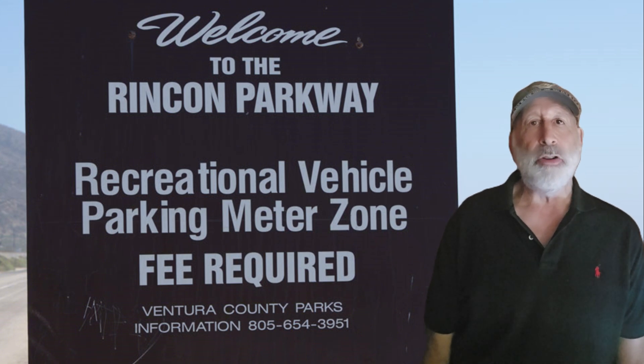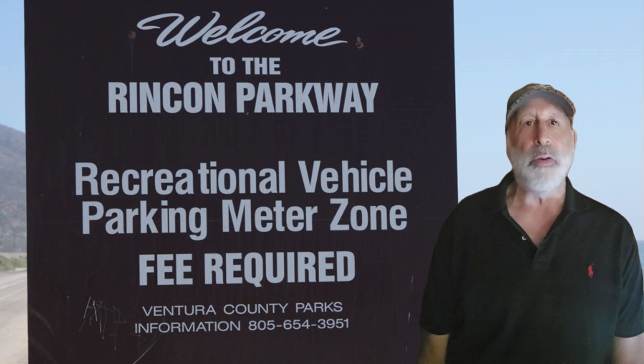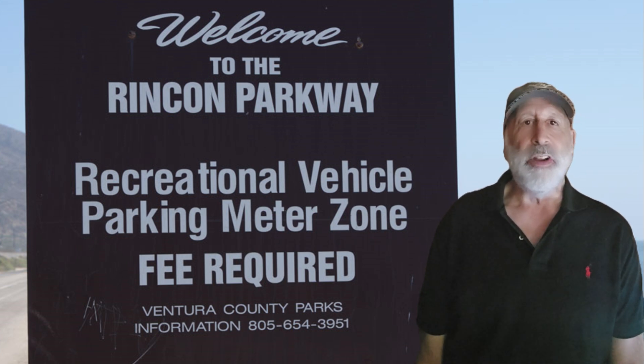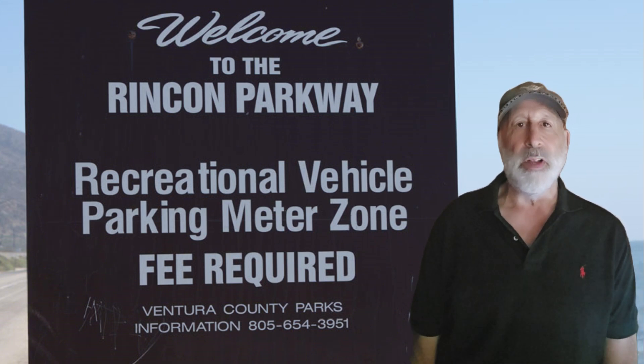Whether you need pet travel tips, RV pet care advice, or ideas for pet-friendly camping, I've got you covered. Welcome back to the channel. We're here to talk about the joys of RV life and traveling with pets. Traveling in an RV offers a unique experience for both you and your pets — including dogs, cats, birds, and parrots — giving you a sense of freedom and adventure like no other.